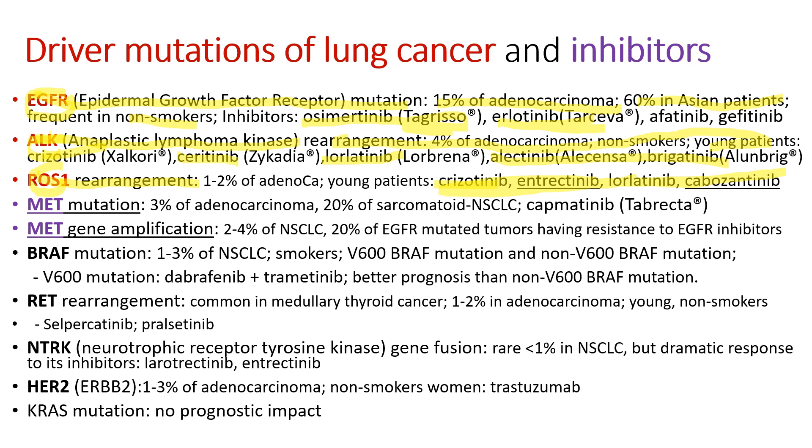MET mutation is found in 3% of adenocarcinoma and 20% of sarcomatoid carcinoma. Its inhibitor is capmatinib. MET gene amplification is a little bit different from MET mutations. Its clinical significance is that 20% of EGFR-mutated tumors having resistance to EGFR inhibitors have this MET gene amplification. To inhibit this gene amplification, we use capmatinib. BRAF mutation has two kinds: V600 BRAF mutation and non-V600 BRAF mutation. For V600 BRAF mutation, we use the dabrafenib and trametinib dual therapy.